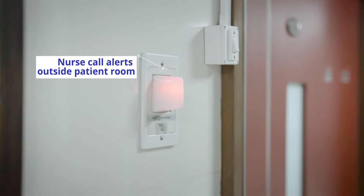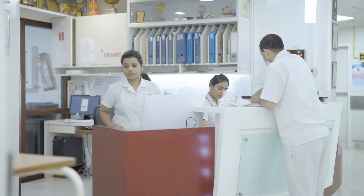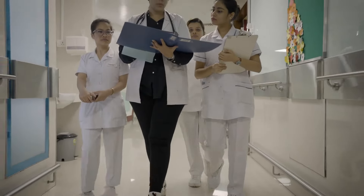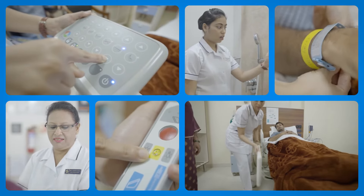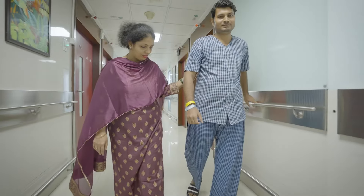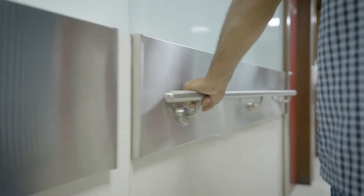Whenever the call alert system activates, it instantly alerts nurses and ward boy stations for an immediate response. At Breach Candy Hospital, patient safety reigns supreme. Preventing falls is a collaborative endeavor. We've established a secure environment and we value your engagement in adhering to our safety guidelines. Thank you for selecting Breach Candy Hospital, where your welfare is paramount.